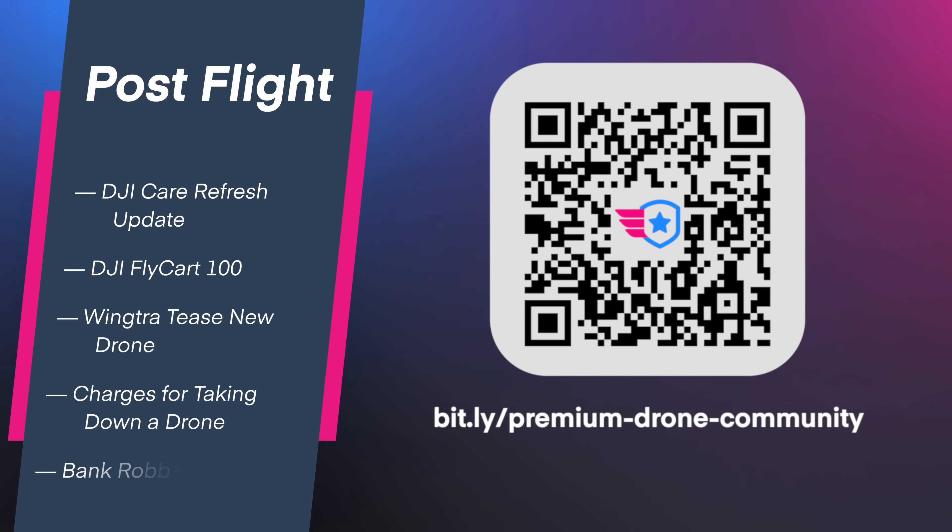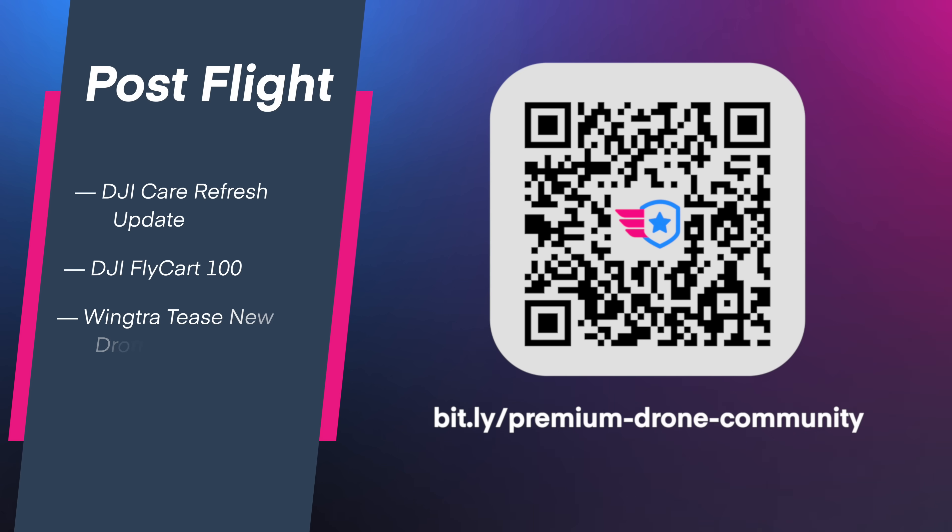On PostFlight — the show where we share our opinions in the premium community — we'll cover all of these stories in more detail, but also talk about rumors of the DJI Care Refresh, and a man who faces federal charges for attempting to destroy a law enforcement drone. That's all we have for you this week. Join us for the live Q&A on Monday and in PostFlight in the premium community — we'll see you then.